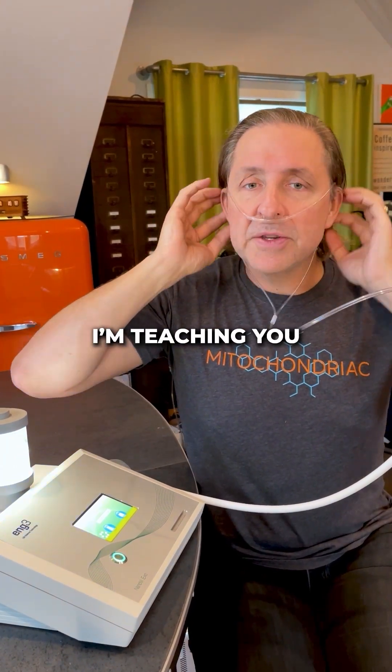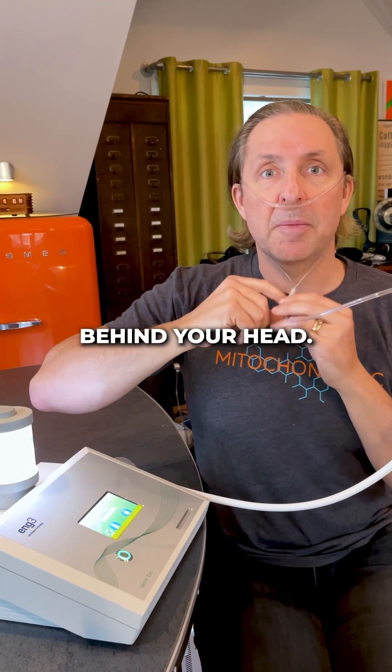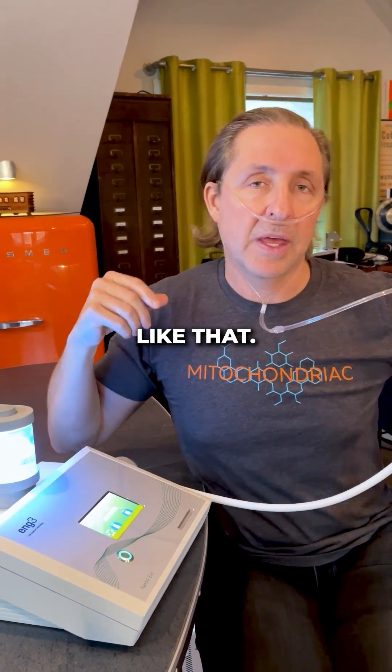Hey guys, what do you think I'm doing? First of all, I'm teaching you how to use a cannula. It goes not behind your head, in front of your head, around your ears like that.